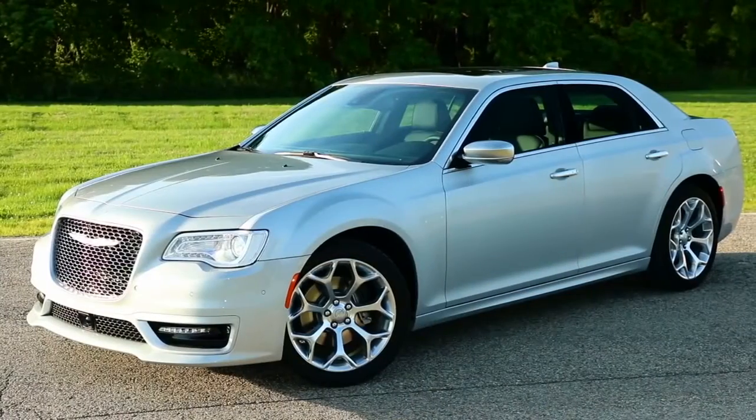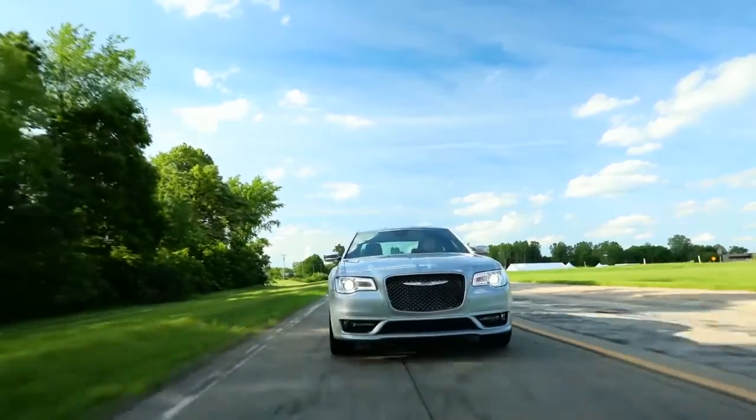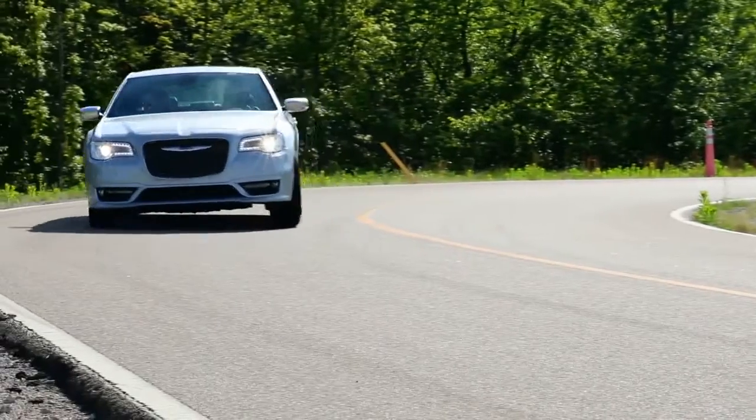With its award-winning standard 3.6 liter Pentastar V6 engine and 8-speed automatic transmission featuring 30 highway miles per gallon, you'll be inspired to take the scenic route.